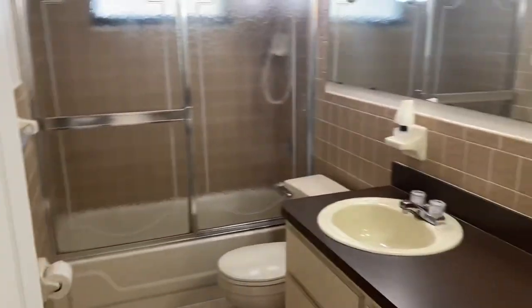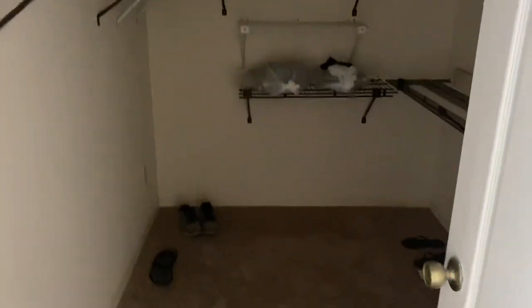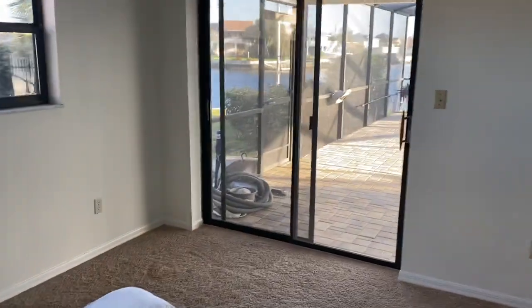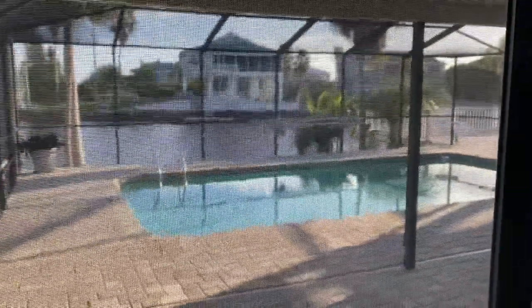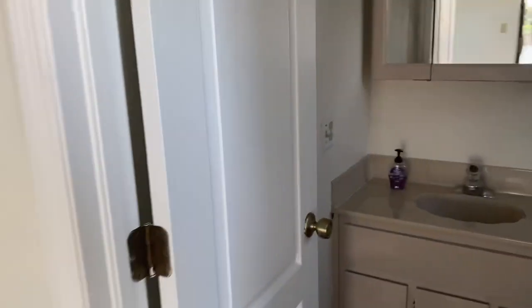Here is bedroom number one. Here is the guest bathroom with tub. Here is bedroom number two. Come into the master suite area — we have a big walk-in closet and a master bedroom with a wonderful view of the water and of the pool through these sliders. The house has so many potentials as your dream home, VRBO, whatever you want.